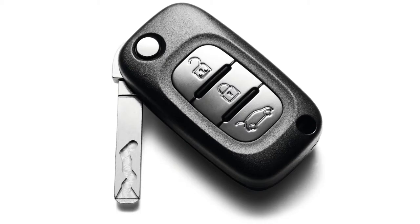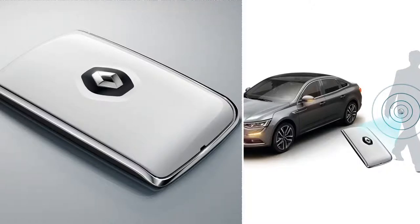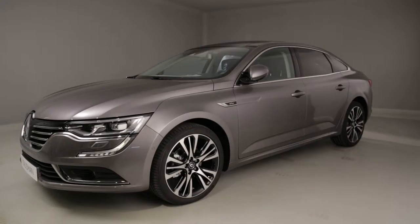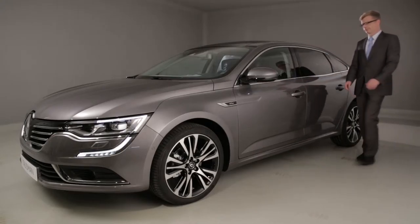Depending on the version, Renault Talisman has a remote control key or the Renault card. When you have the Renault card on you, Renault Talisman wakes up and lights up to welcome you.